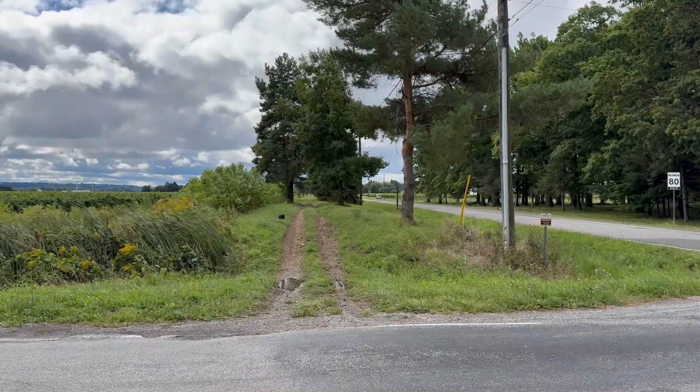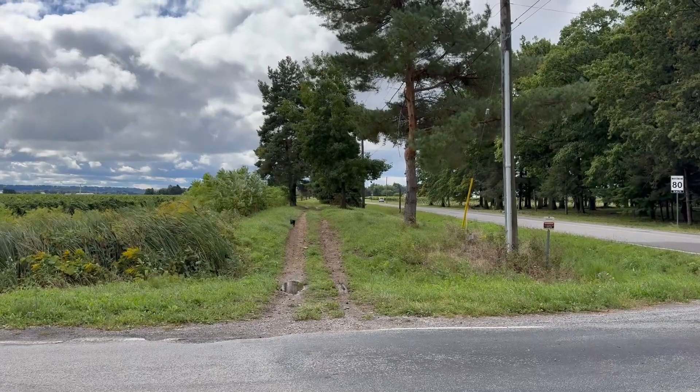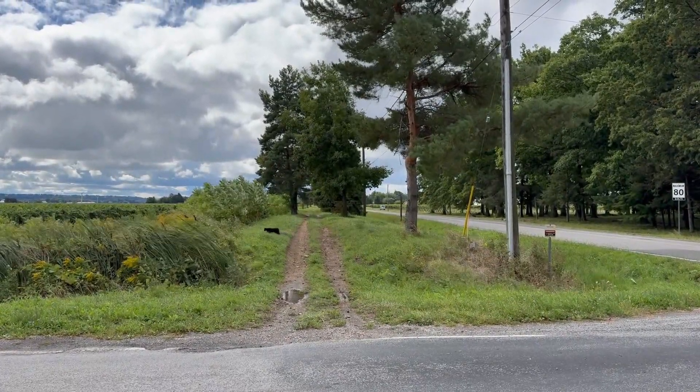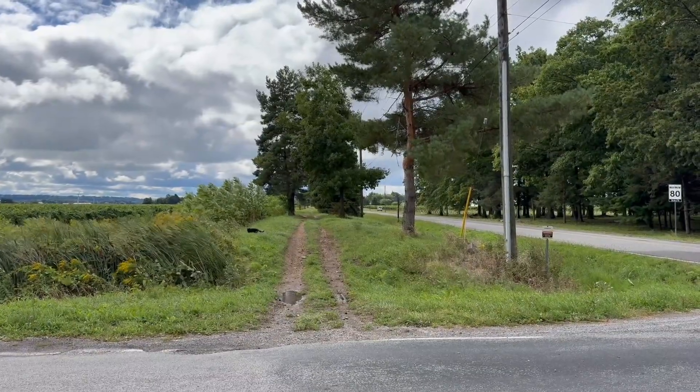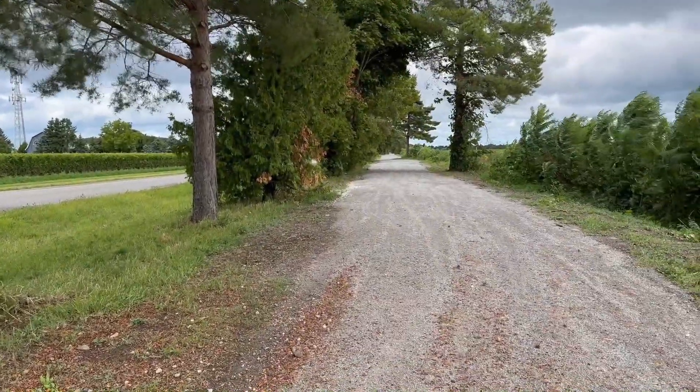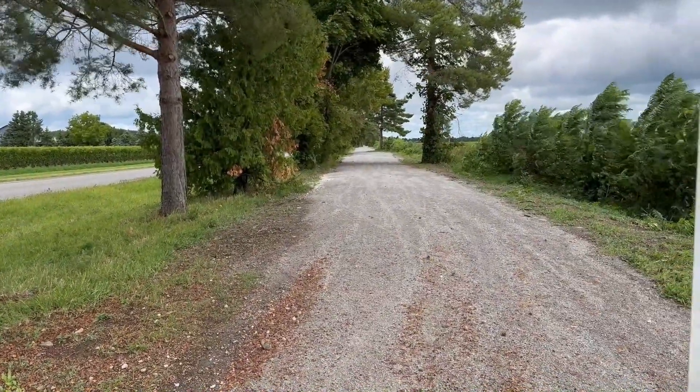The unfinished portion of the trail continues as a rough track, well used by hikers, dog walkers, equestrians and the occasional feline. The much improved finished sections will be a harbinger of better things to come for the rest of the journey to the Escarpment.